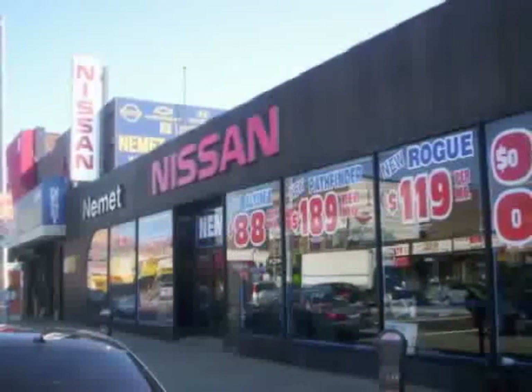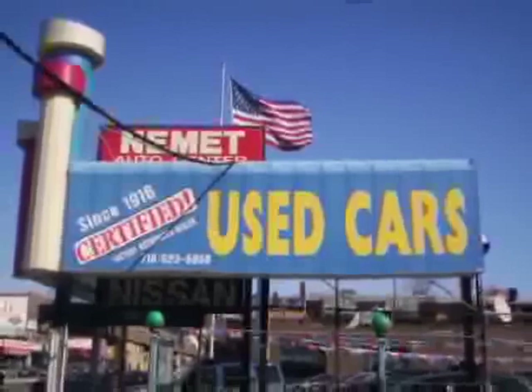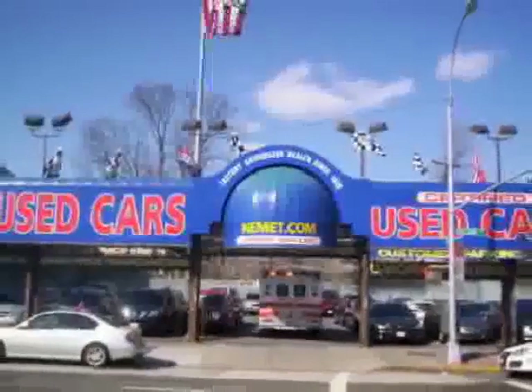Nemet Auto Group is family owned and operated since 1916. That's right, family owned and operated for over 90 years. We have the best pre-owned inventory, greatest selection, and the best prices.